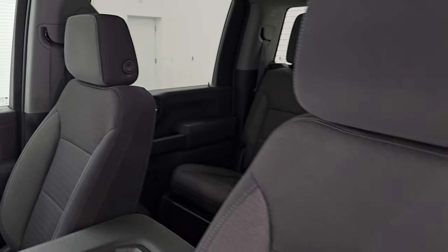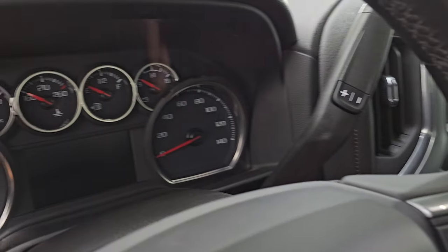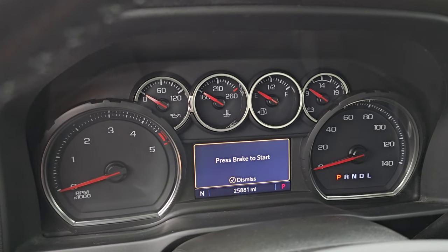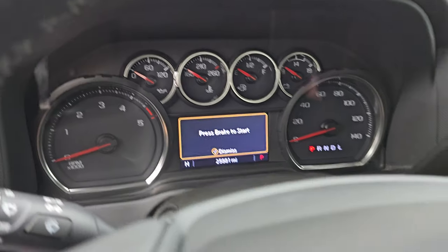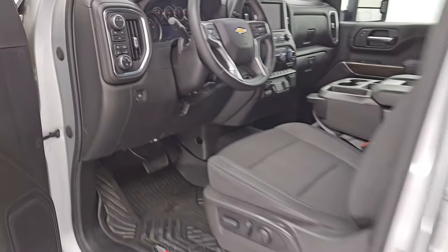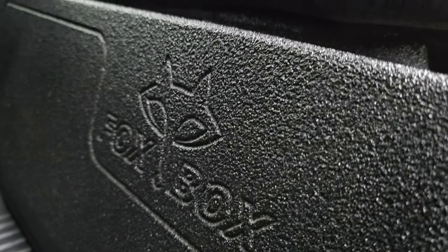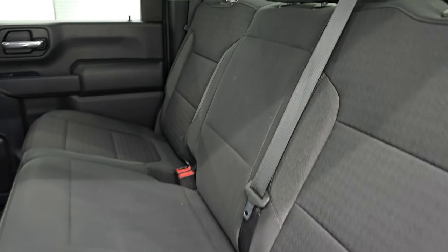Let's check out the interior. 1LT trim, black cloth interior, heated front seats on the outboard sides — no rips, no tears, non-smoker. This truck has 25,881 miles on it. Comes with the Chevy infotainment system, Apple CarPlay, Android Auto. One nice extra feature: it comes with a Fox Box dual subwoofer in the back.